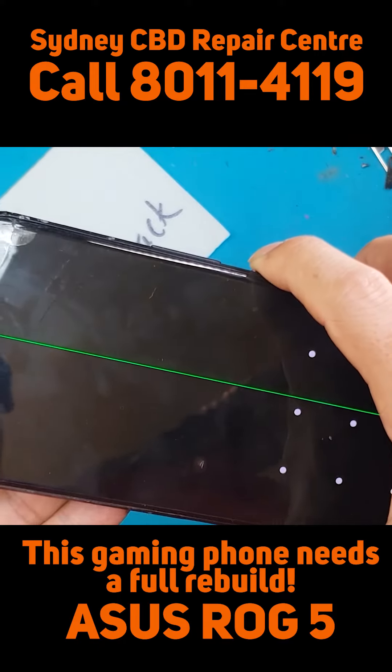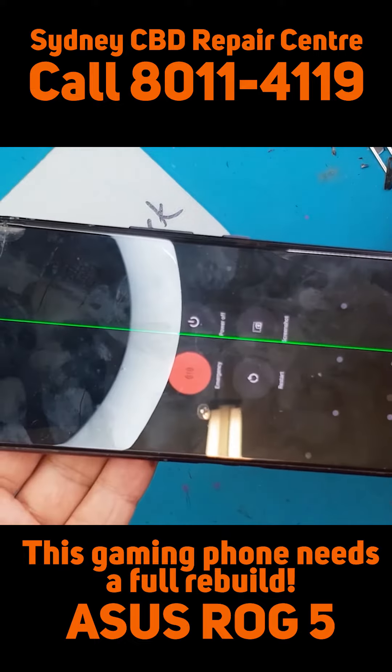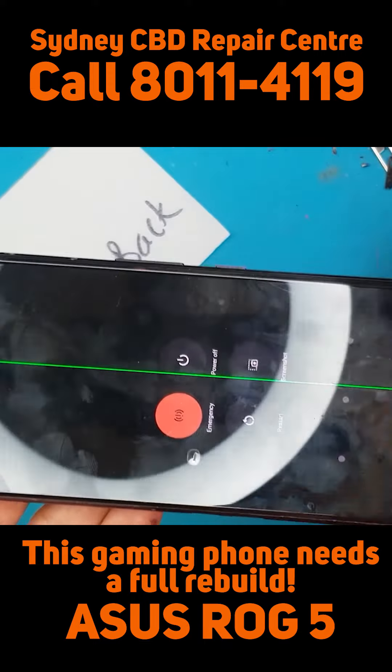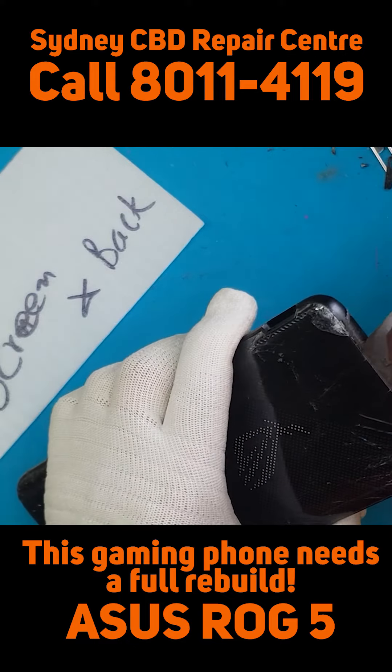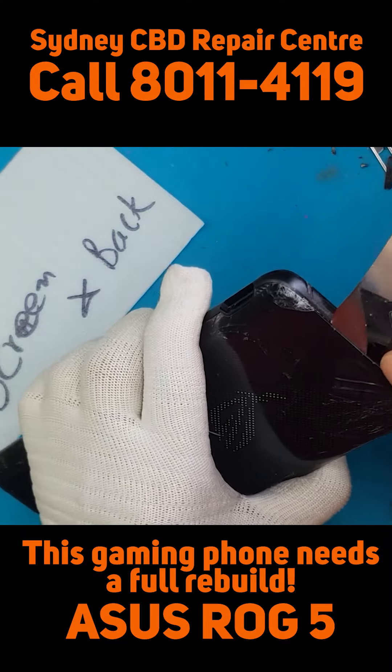Somebody has rage quit their game and maybe this smartphone took all the blows. I'm gonna turn this off now — that green line will not go anywhere unless we change the display into something brand new and functional.